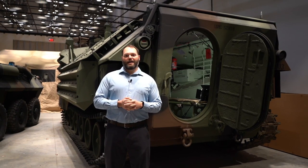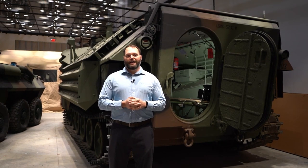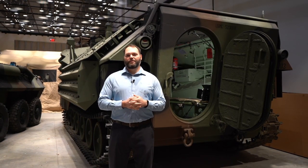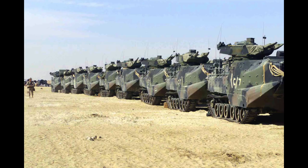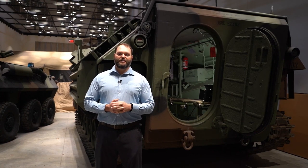Our AAV has an interesting story. Ours came to the Marine Corps in 1972 and it operated in Desert Storm as an engineer vehicle. They were using this vehicle to try to clear the minefields that Saddam had put up on the southern border of Kuwait so that the main Marine Corps task force could go through and defeat the Iraqi army. While it was performing in that capacity, an Iraqi soldier shot it with a propelled grenade and caused pretty significant damage to the vehicle. It was the only AAV that was damaged in Desert Storm.